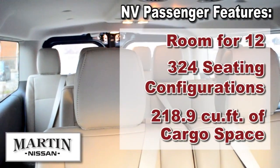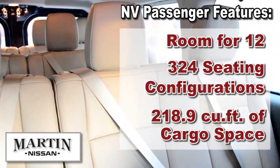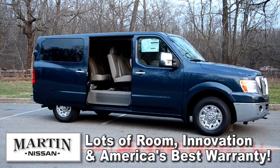Do you like big numbers? It has room for 12, 324 seating configurations, and up to 218.9 cubic feet of cargo space. Combine that with a bumper-to-bumper five-year 100,000 mile warranty and you've got one amazing vehicle.